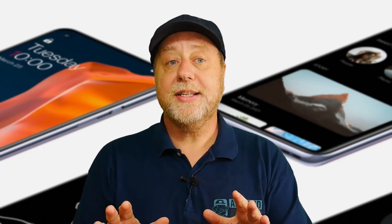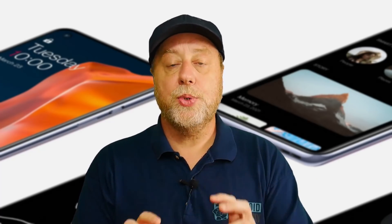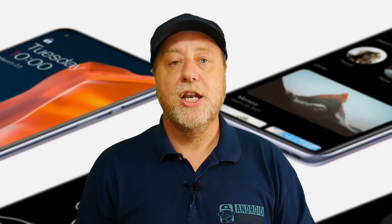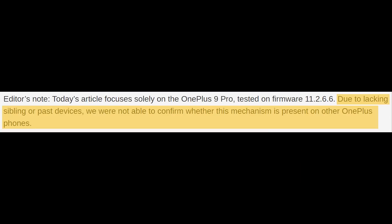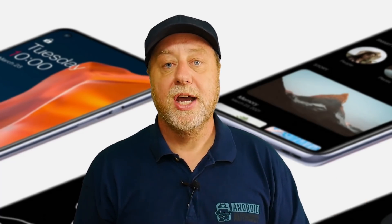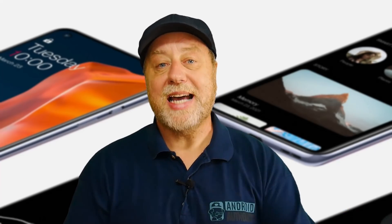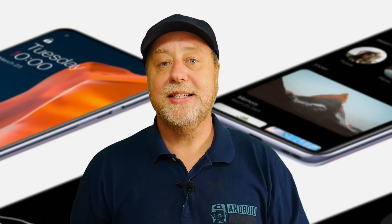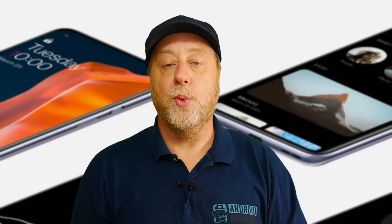What Andre has discovered is that Chrome and Twitter and a few other apps, which we'll talk about in a minute, perform slower on the OnePlus 9 Pro. He says at the bottom of the article that he's only tested it on the OnePlus 9 Pro, not on the OnePlus 9, nor on any of the other OnePlus devices. Because I have my colleagues at Android Authority, we were able to test many, many devices and to see what results we got.